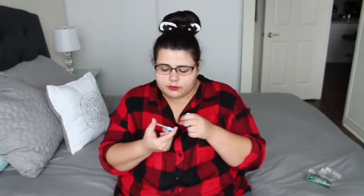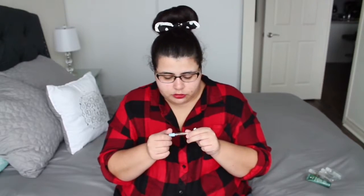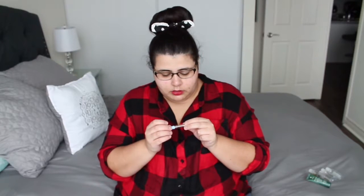I have two perfume samples that I've used up. The first perfume sample is the Tory Burch Jolie Fleur Bleu. It was good — I liked it. I don't know if I would purchase the full size of it, and I don't even know if they still sell it, but it was good. I really enjoyed it and I probably got like two or three uses out of it.